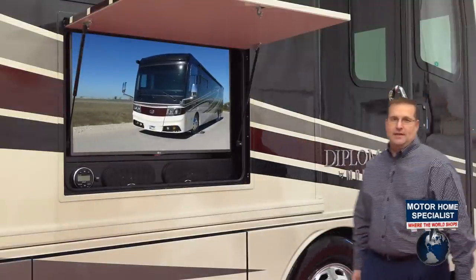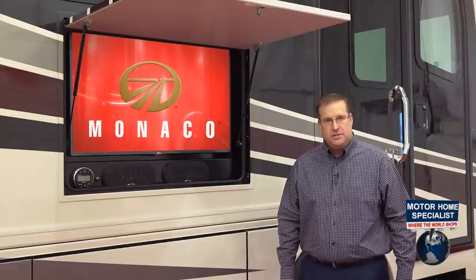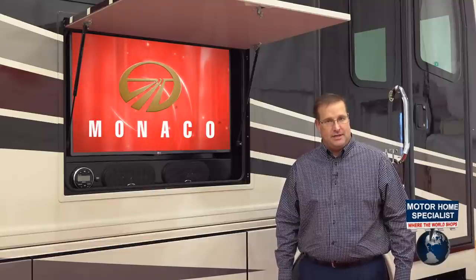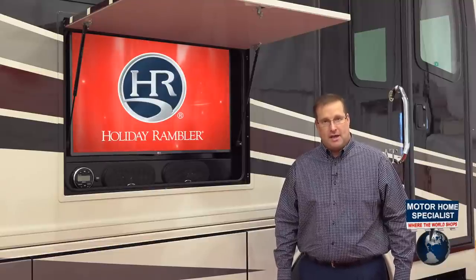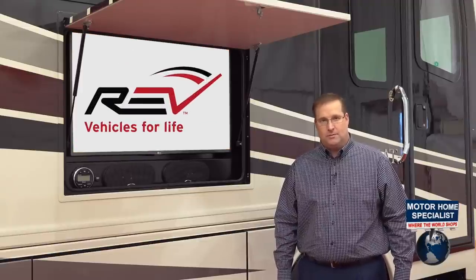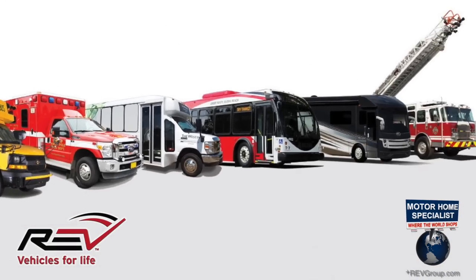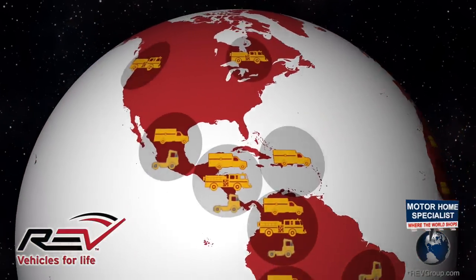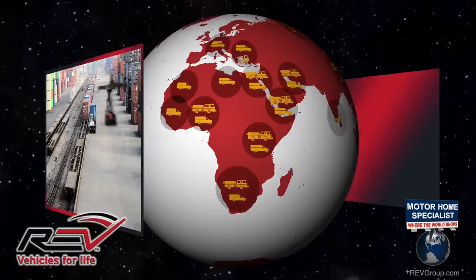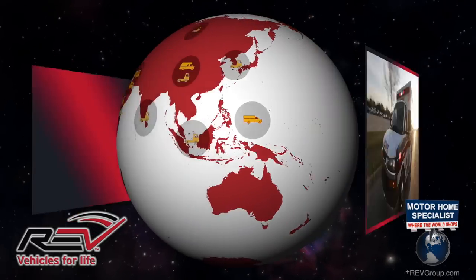Before we get too far into the nuts and bolts of what makes the Diplomat and Scepter so different from their competition, I think it's always good to know a little bit about the manufacturer themselves. Monaco, along with Holiday Rambler, Fleetwood and American Coach, are all part of the REV group. REV is the parent company of 23 current brands of specialty vehicles. They are not only an industry leader in the United States but a global partner helping keep our ports and railways moving and our streets clean.